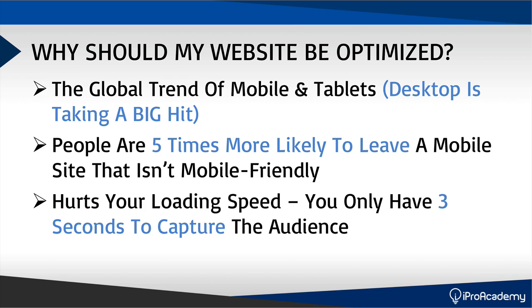Not being optimized also hurts your loading speed. On the internet right now, because there are so many things competing for attention, people have split seconds to decide whether to stay on your website or not. On average, you only have three seconds to capture the audience. If your website is not optimized to load fast, you will lose a lot of people and those people will not go through your sales funnel — hurting your bottom line.